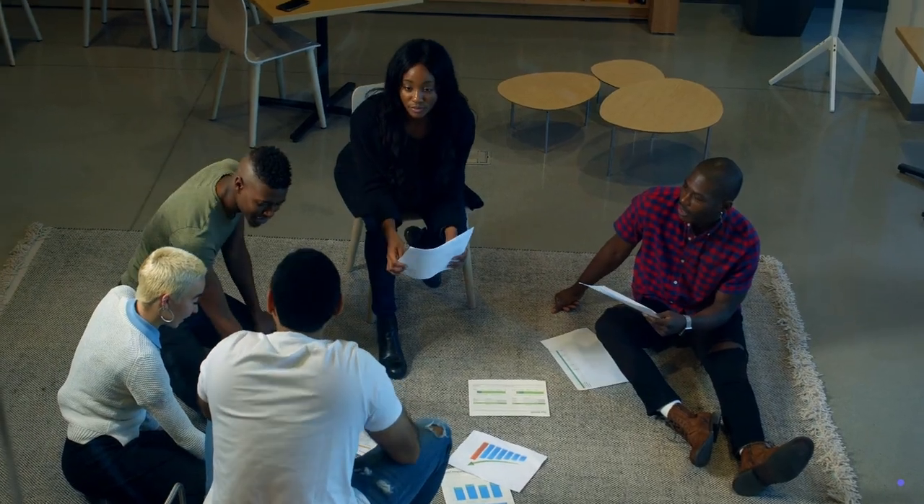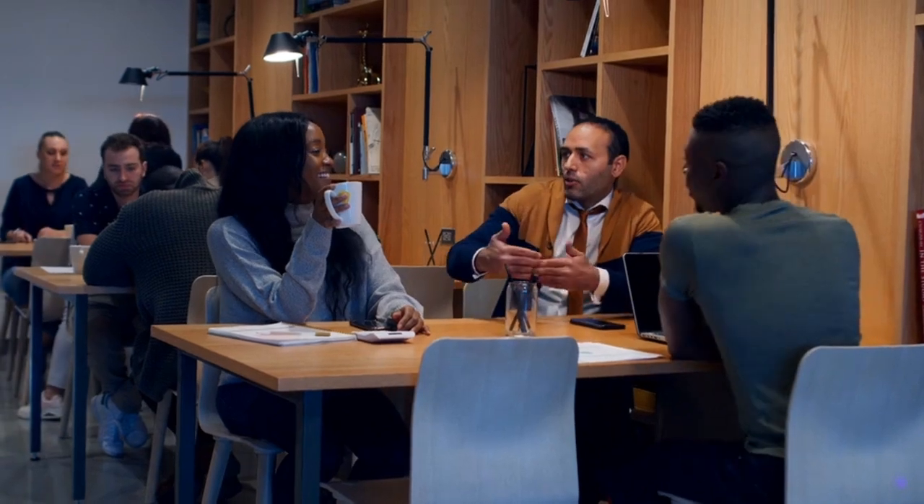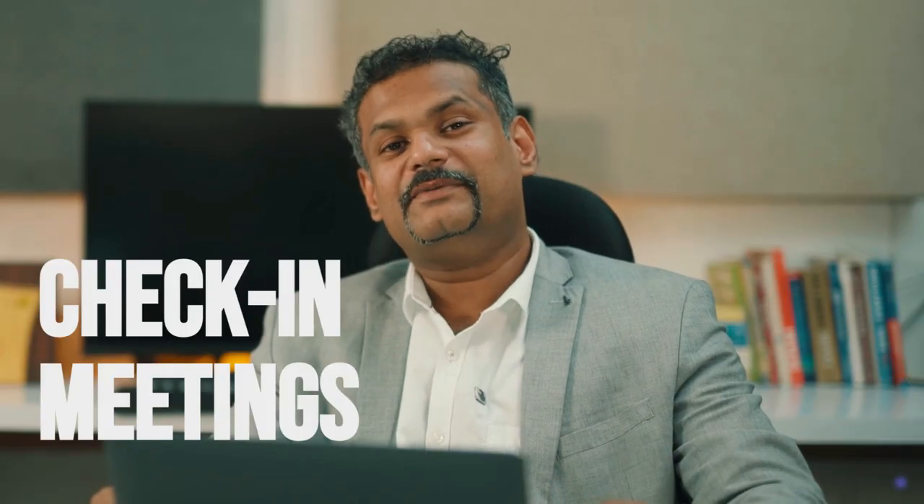Hey everybody, do you want to unlock your team's full potential? The secret is simple — just conduct effective check-in meetings.